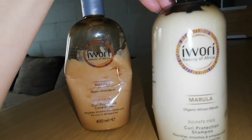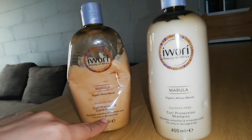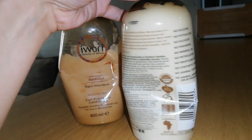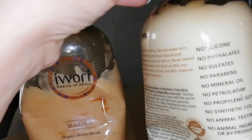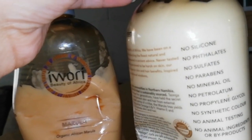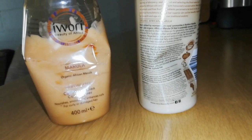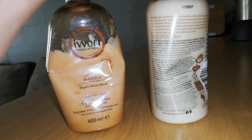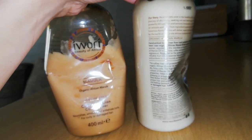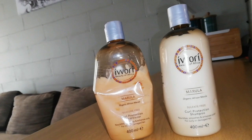And then, this is the shampoo. Sulfate-free, smooth, enhanced curls — it's basically the same as what's on the conditioner. You guys can read because I really can't pronounce all these long English words. So the oil that is in these containers, in Ivory, is Marula Oil — Organic African Marula Oil — which is good for your hair and skin. I will tell you guys, while I'm doing my hair, the experience that I've had with it so far.